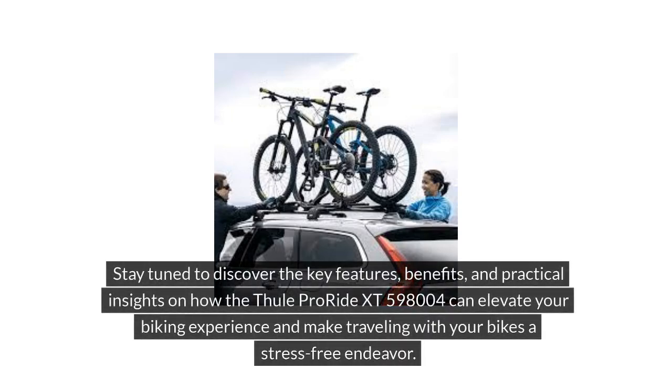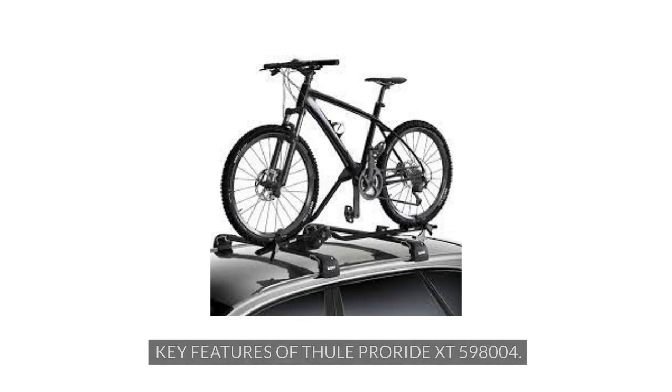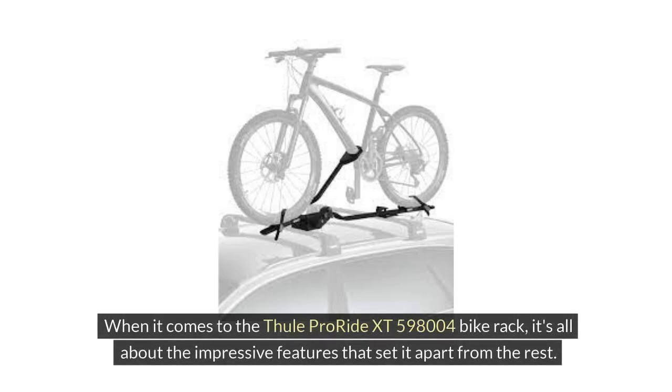Stay tuned to discover the key features, benefits, and practical insights on how the Thule ProRide XT598004 can elevate your biking experience and make traveling with your bikes a stress-free endeavor. Explore why this bike rack model is a game-changer for cycling enthusiasts looking to enhance their outdoor adventures with ease and reliability.